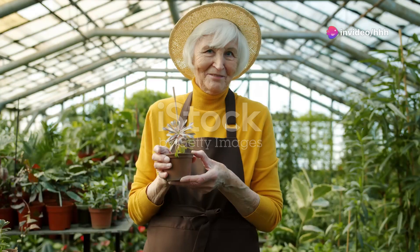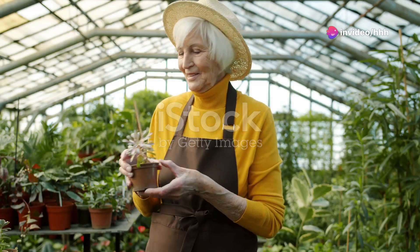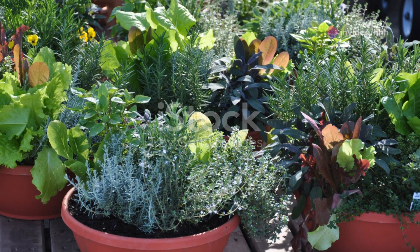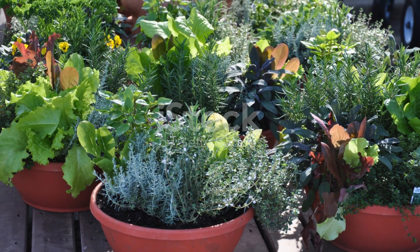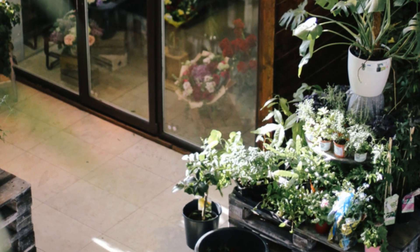Hey garden enthusiasts! Welcome back to our channel where we dive deep into the roots of gardening excellence. Today I'm thrilled to guide you through the lush world of plant fertilizers, those magical substances that can transform your garden from good to outstanding.